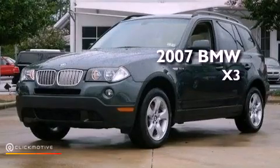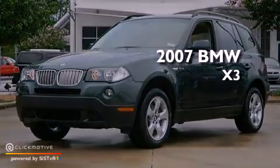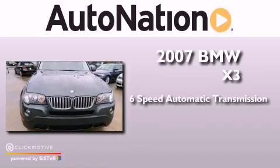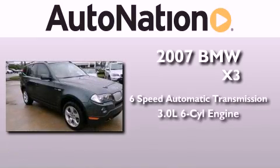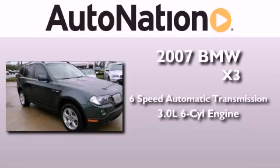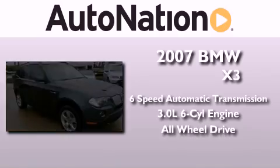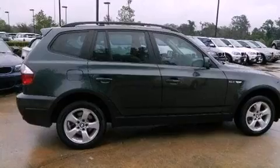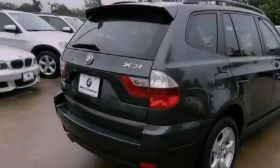This is a 2007 BMW X3. This crossover has a six-speed automatic transmission, a 3.0-liter inline six-cylinder engine, and the added safety and control of all-wheel drive. Its top features include X-Drive and adaptive brake lights.